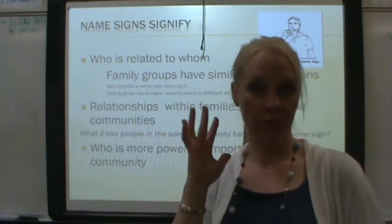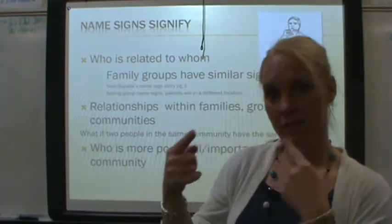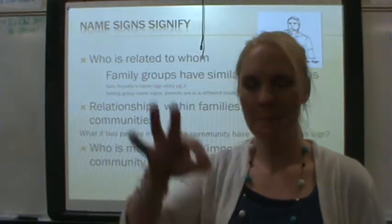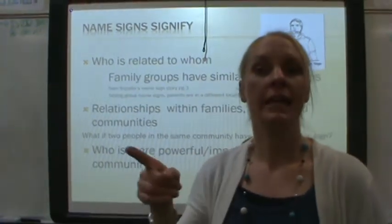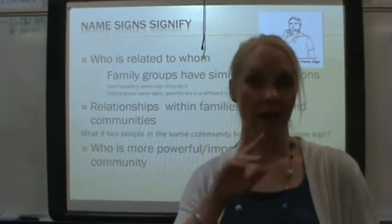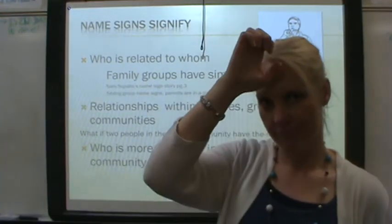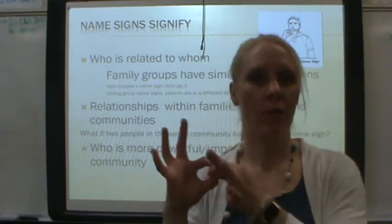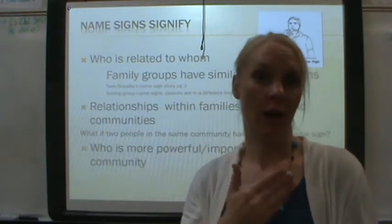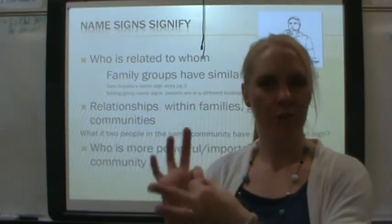For example, myself — before I dated a Deaf guy and his name sign was this. He gave me a name sign because my first name starts with an E, to show that we were together. And especially if we had gotten married, probably our children would have had similar name signs, just to show relation.